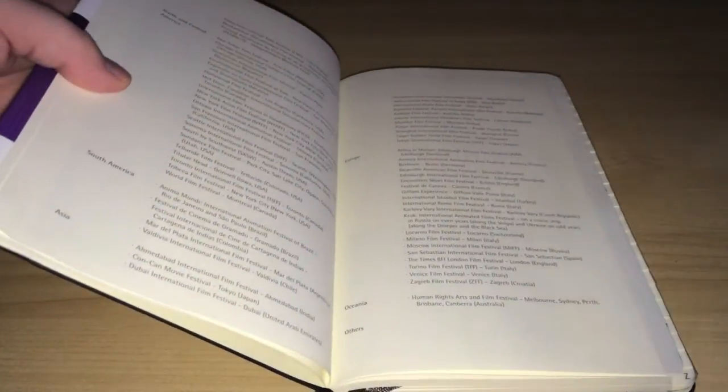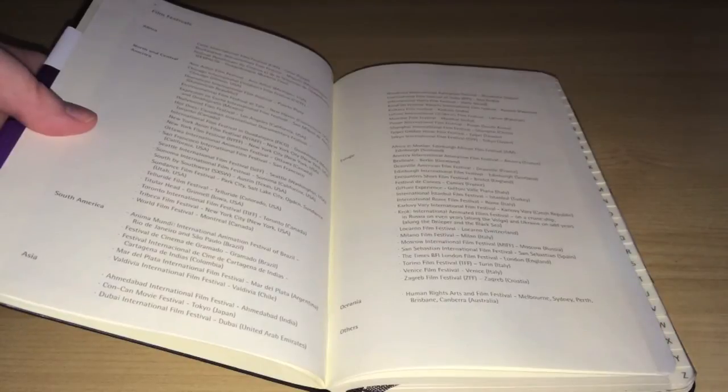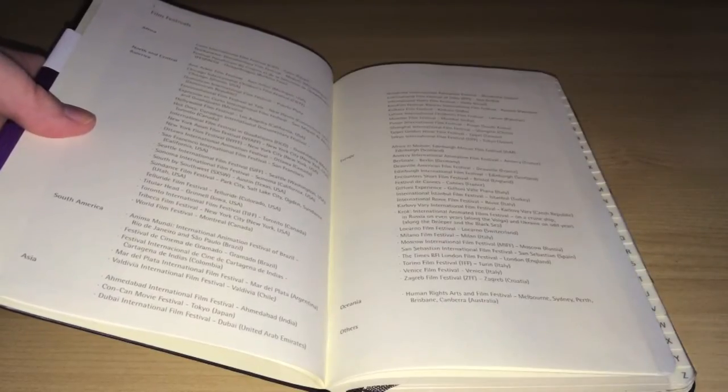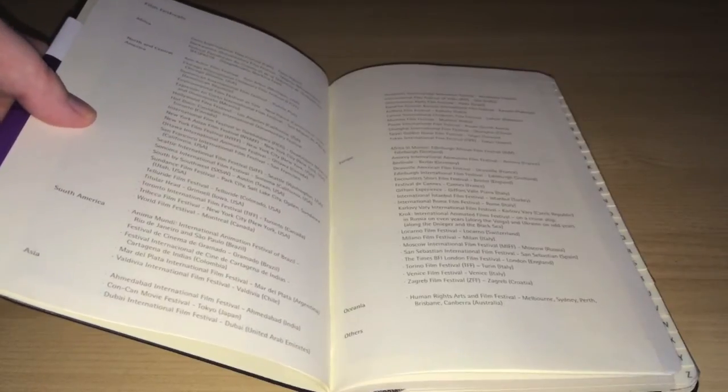So if you're going to a film festival, for example, this could be really useful for you. Coming back inside, there's a list of film festivals broken up by areas — you've got Africa, North and Central America, South America, Asia, Europe, et cetera. So that's good if you're planning to go to any film festivals or you want to discover some new ones — this is where you're going to find that information.